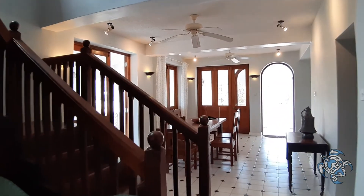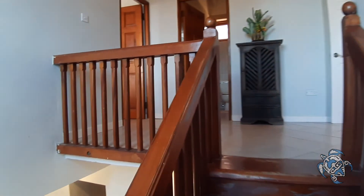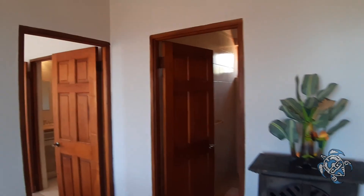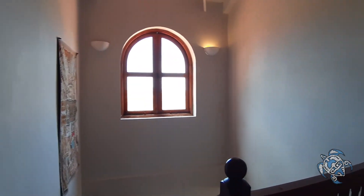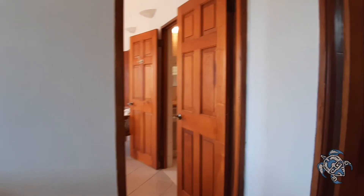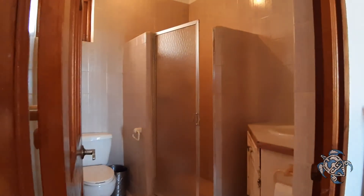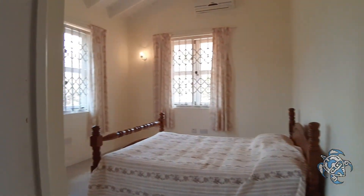Let's make our way upstairs. We've got pretty high ceilings. Behind me is a glass window which lets in quite a bit of natural light down the stairs. As we come up the stairs, we're met with a full bathroom and two bedrooms which share that same bathroom.